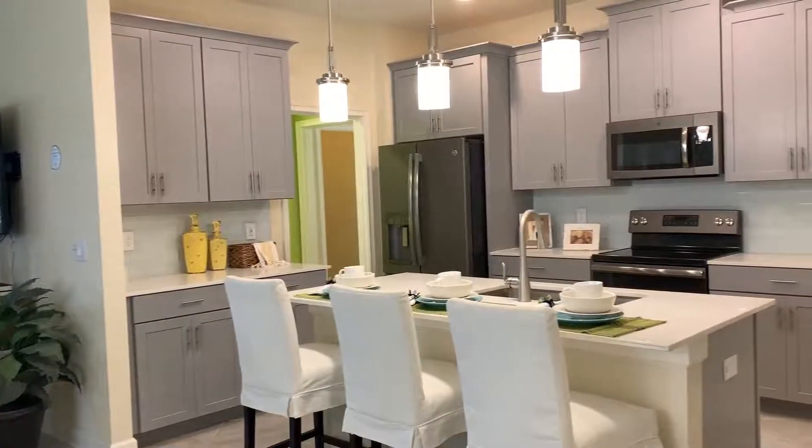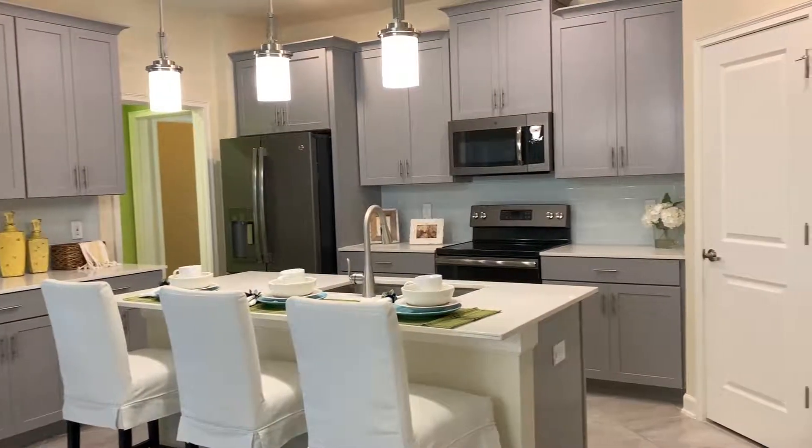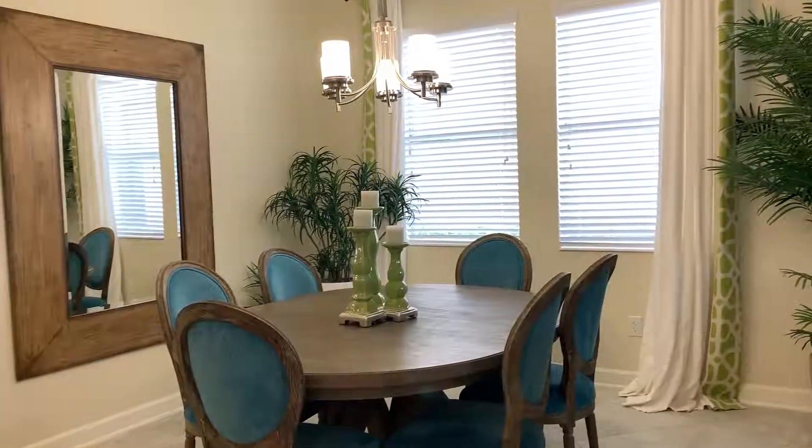Welcome to Lennar Homes. If you don't know Lennar Homes, we are America's number one builder, created in 1954. We are located here in The Oaks at Moss Park, which is in the Lake Nona Medical Center area.